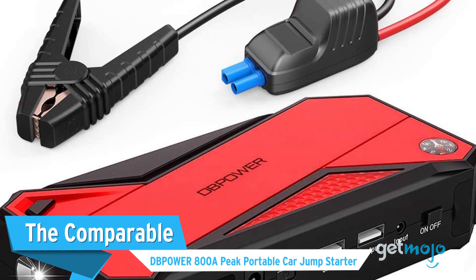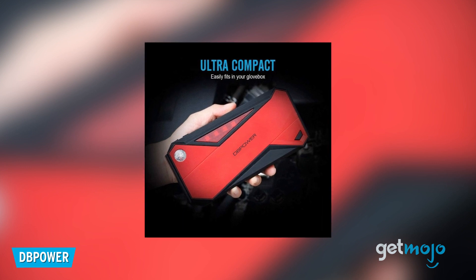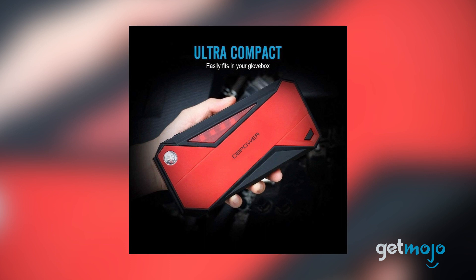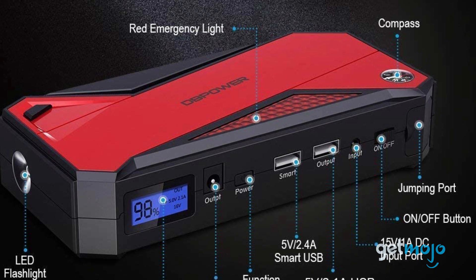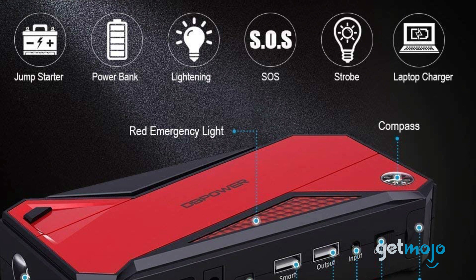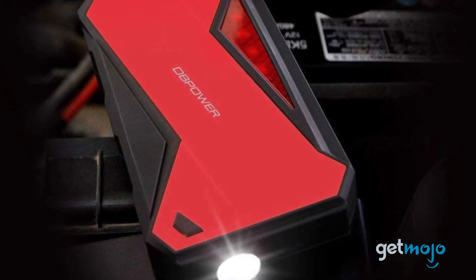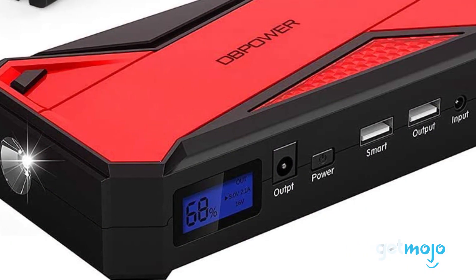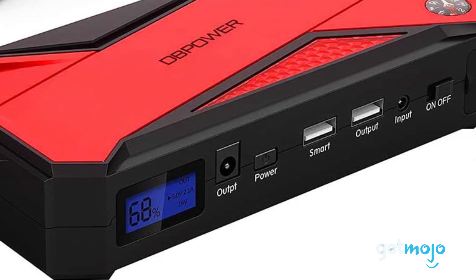The comparable DB Power 800 Amp Peak Portable Car Jump Starter. This pick is very similar to the NoCo model, although it does offer a slightly lower peak current of 800 amps, which is reflected in its lower price tag. Also offering up to 20 jumpstarts from a single charge and the ability to be used as a USB power bank and LED flashlight, this DB Power model can accommodate gasoline engines of up to 7.2 liters and diesel engines of up to 5.5 liters. This model also comes with a host of built-in safety measures like overcurrent, overload, short circuit, and overvoltage protection.